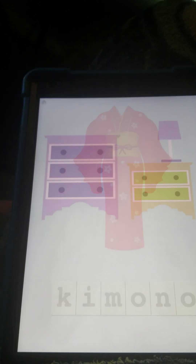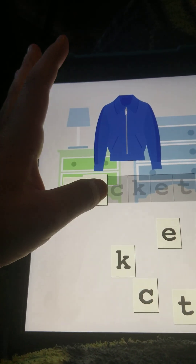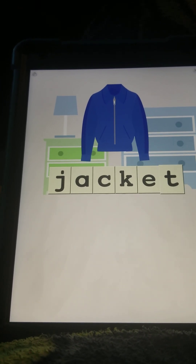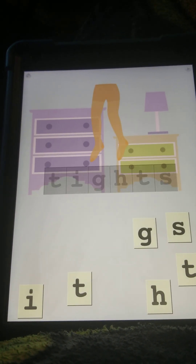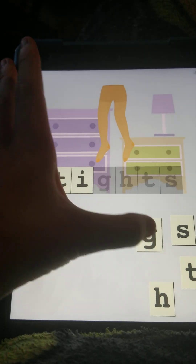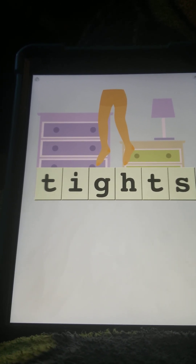It's like a Japanese or Indian dress for women. This is just like a coat — it's a jacket. J-A-C-K-E-T, J-A-C-K-E-T, jacket. And these are a special kind of pants — they're called tights. T-I-G-H-T-S, T-I-G-H-T-S, tights.